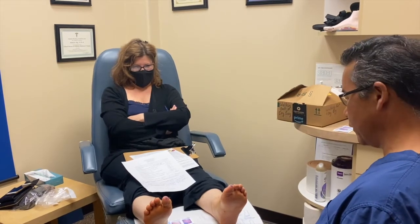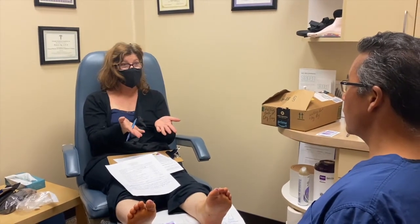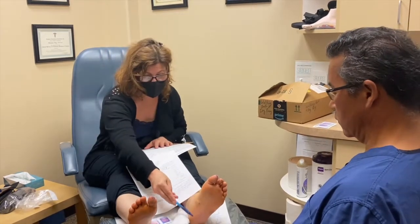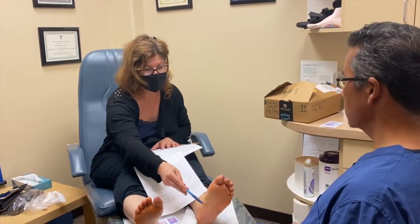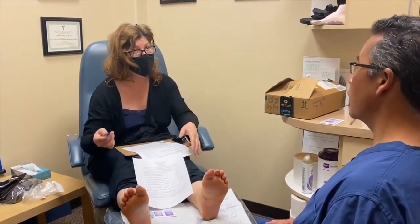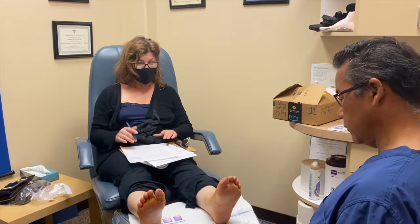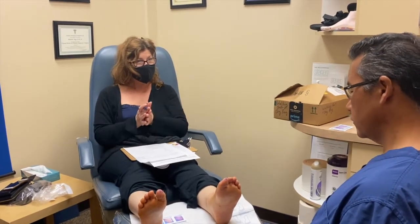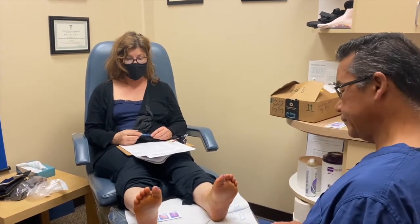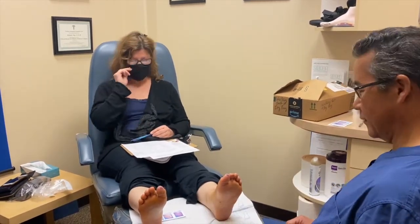Any words of encouragement for anybody thinking about having bunion surgery? There were other benefits — I did it just because of the aesthetics, but it turned out I didn't know that the first 20 minutes of walking didn't have to hurt. I would do an hour walk and the first 20 to 30 minutes would hurt in this arch, and as soon as you fixed this one it didn't hurt there. I was really excited to get the second one done because I didn't know there were other benefits. I had no idea the bunion was causing that — I just thought it was because I had flat feet. Looks better, feels better, painless, and you're walking immediately.